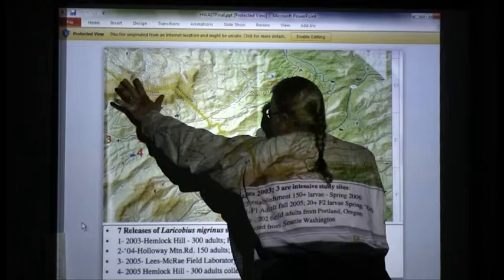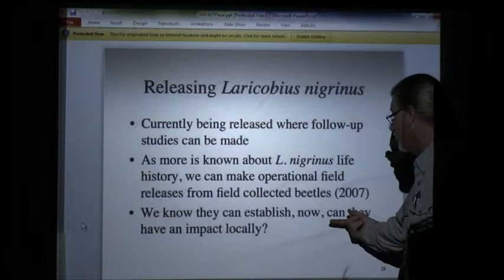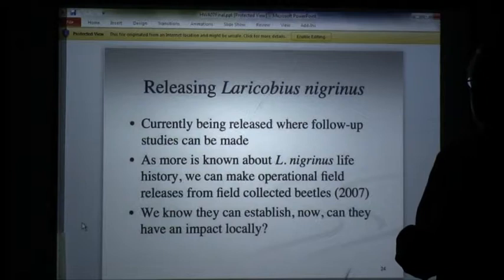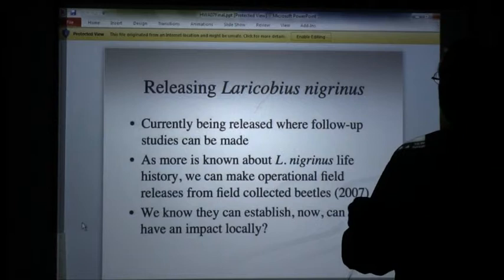The hemlocks look beautiful. They've been regrowing for about five years. We knew they could establish — are they having an impact locally? They're having a great impact locally. Last year I collected 22,000 of them locally for the Forest Service and gave 90% of them away, just to prove that this worked. I kept giving them beetles and giving them beetles.